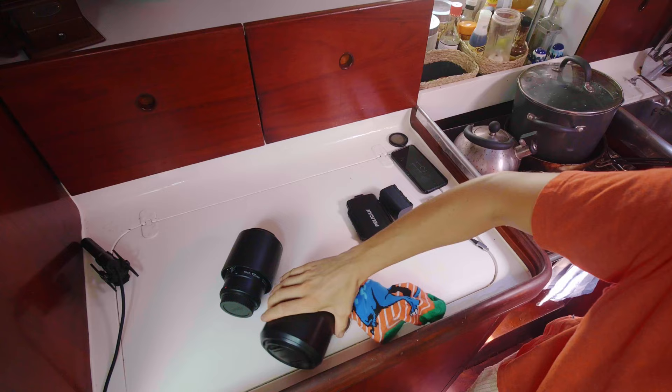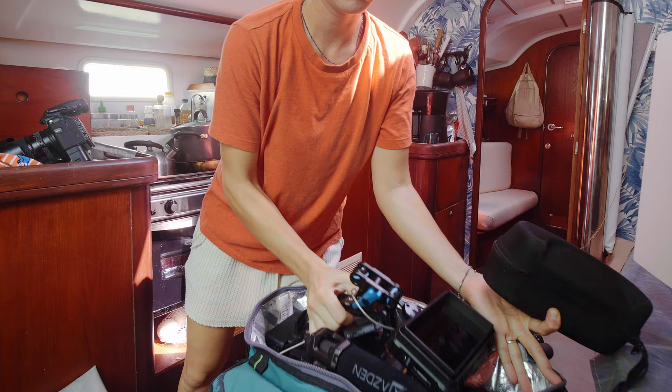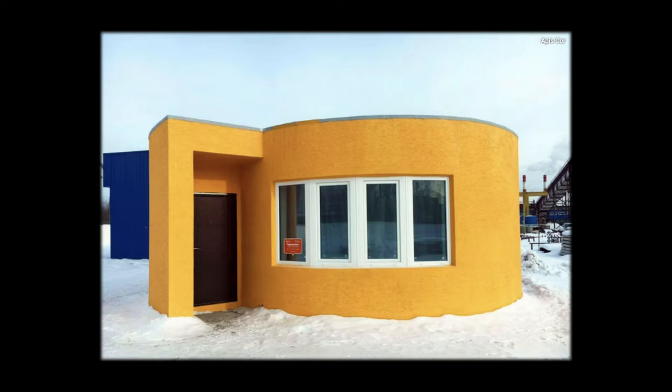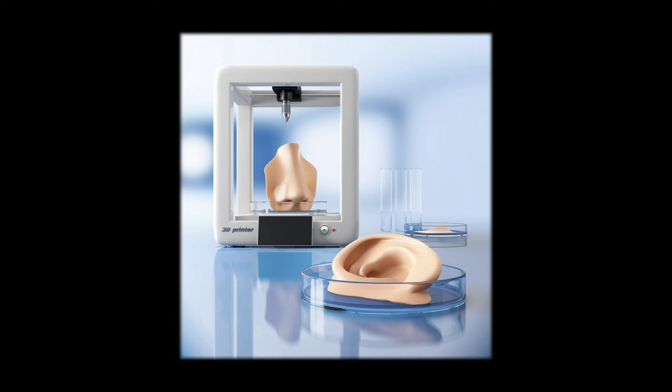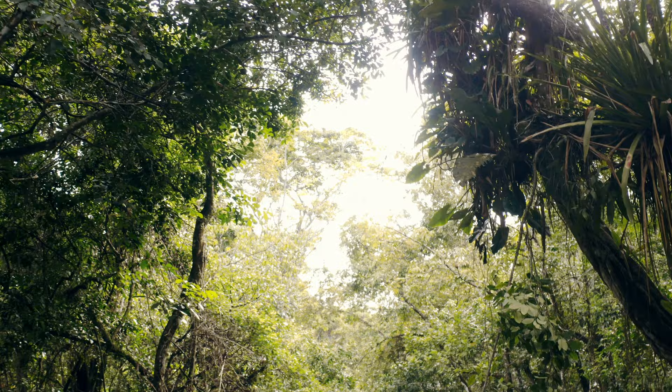It's remarkable to think about the advancements in technology over the past few years, particularly with 3D printers. These machines have revolutionized numerous industries. For example, nowadays you can print a house and even a school. They are now printing meat that contains muscle, fat, and blood vessels. Bioprinting has made it possible to create body parts, including kidneys and even hearts for transplants. It all seems pretty futuristic, yet somehow 3D printing has even found its way to the jungles of Guatemala.